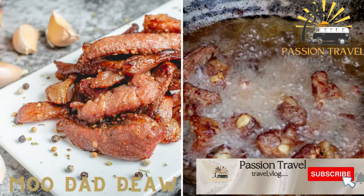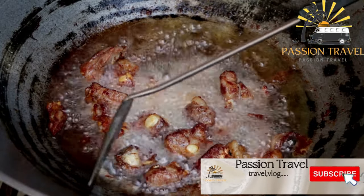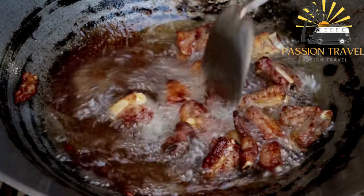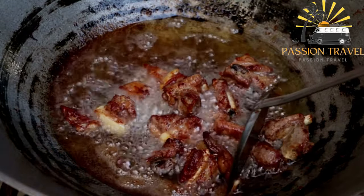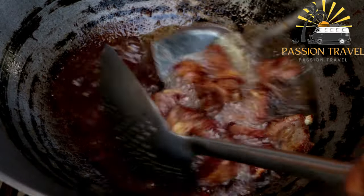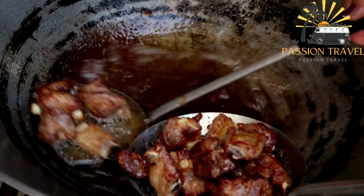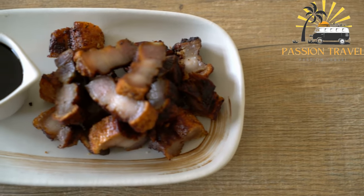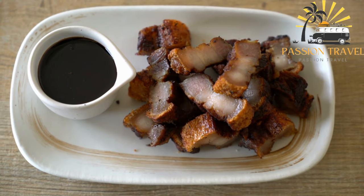Moo Dad Deo is a popular Thai dish made with thin strips of pork marinated in a mixture of fish sauce, soy sauce, garlic, sugar, and coriander root, before being deep-fried until crispy. The result is a deliciously savory and crispy pork dish that is often served as an appetizer or snack in Thailand, usually accompanied by a sweet and sour dipping sauce made with vinegar, sugar, chili, and garlic. If you love pork and bold flavors, you should definitely give Moo Dad Deo a try.